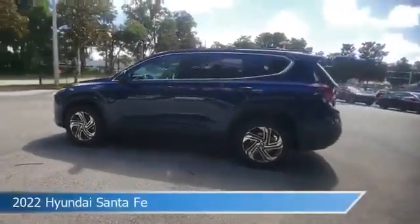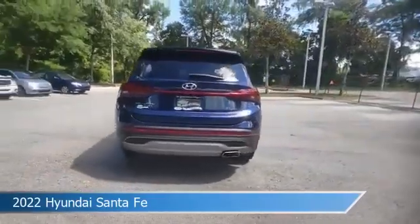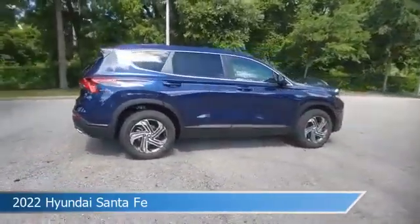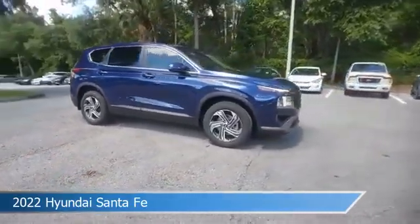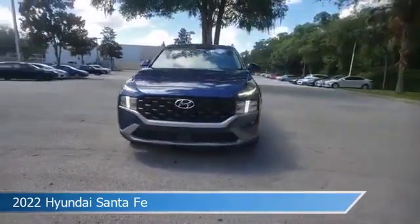Take a look at this 2022 Hyundai Santa Fe, equipped with a transmission. This car comes with some great features including Android Auto, keyless entry, anti-lock brakes, and audio controls on the steering wheel and more.